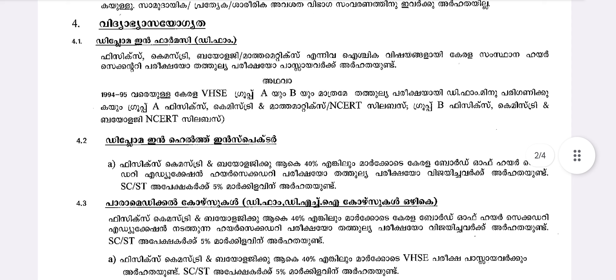At the University of Kerala, there is also VHSC Group A and Group B. Group A covers Physics, Chemistry, and Maths (NCERT syllabus). Group B covers Physics, Chemistry, and Biology (NCERT syllabus). This applies for VHSC candidates.